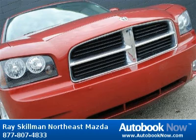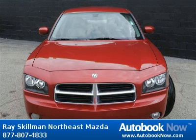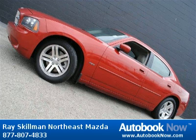This Charger has a beautiful Inferno red matte color and it has 68,000 miles on it. Features include 4 doors, 4-wheel anti-lock brakes, 5.7-liter V8 engine and much more.